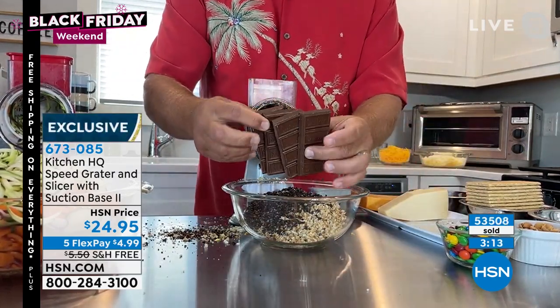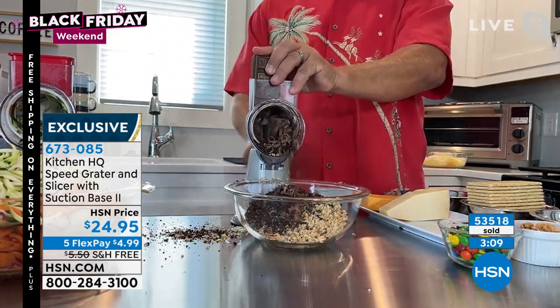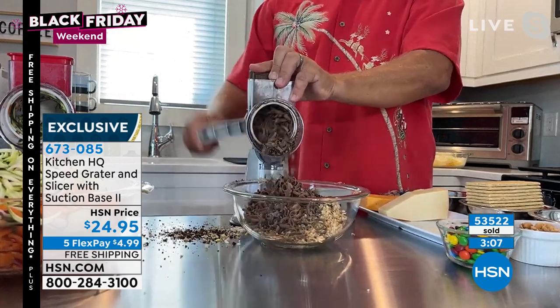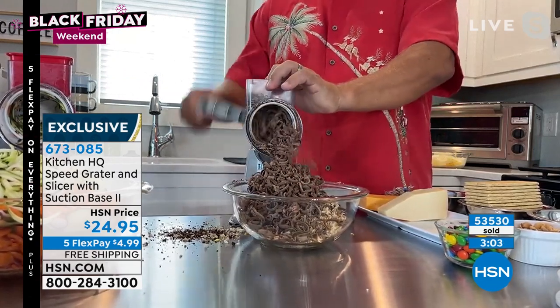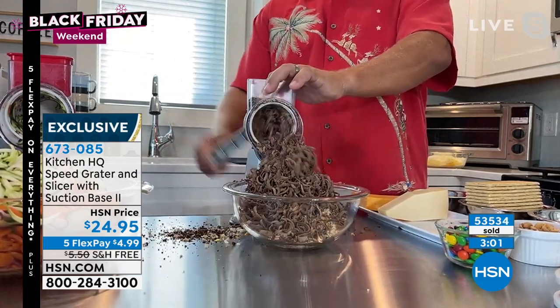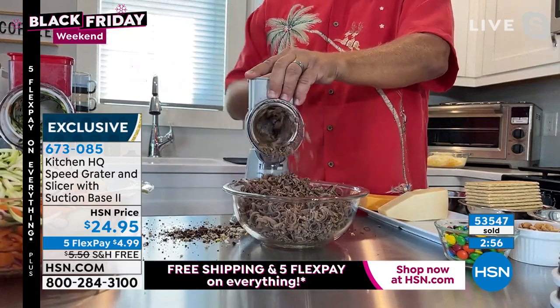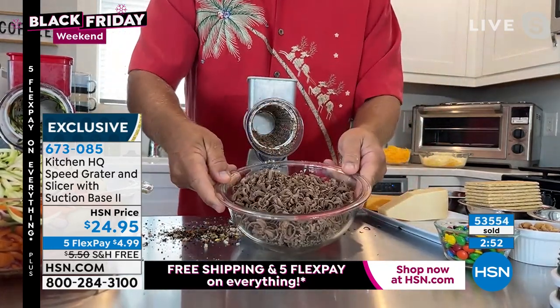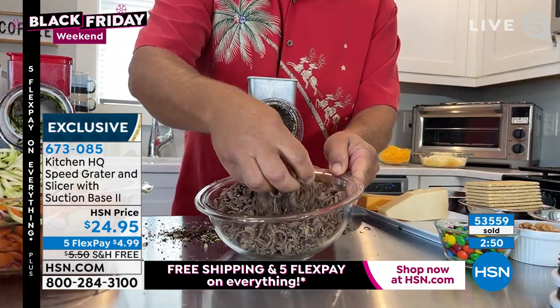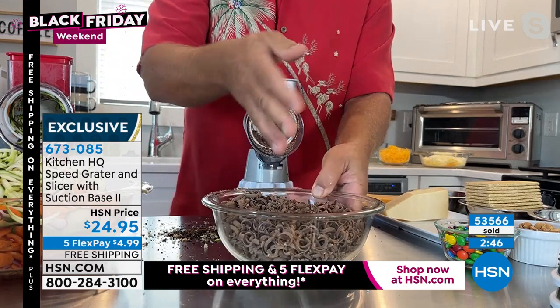You can also do it finer with the fine grating drum. I want to show you chocolate, because this is the season we'll be doing a lot of baking. For pie toppings, cake toppings, or just for a latte — if you want a little grated chocolate — it does more work than those big, expensive, heavy food processors that take forever to set up and clean. All I'm doing is turning the handle. Look how beautiful these chocolate curls come out of that machine.